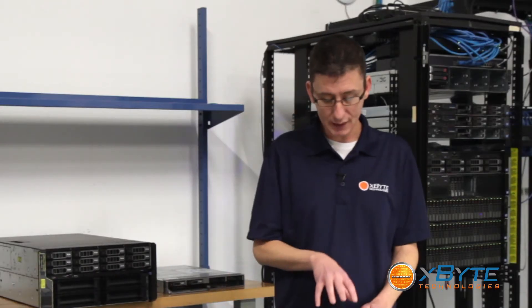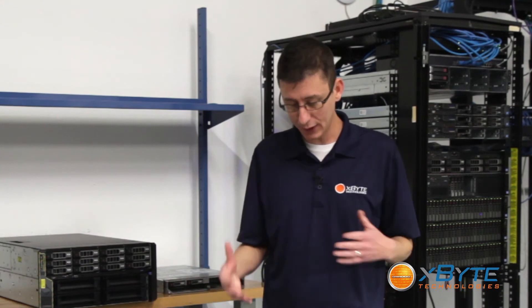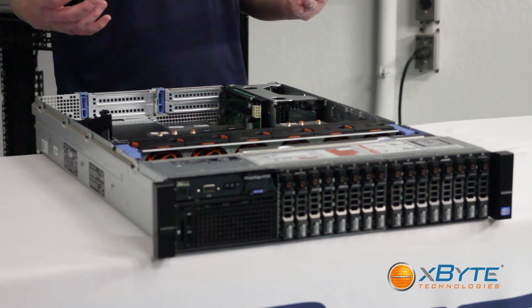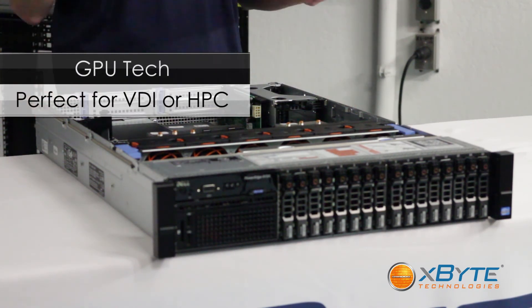Another great thing about the R720 is that it supports up to dual GPUs from NVIDIA or other card makers, giving you that extra horsepower you need when doing high-intensity workloads such as VDI or HPC applications.